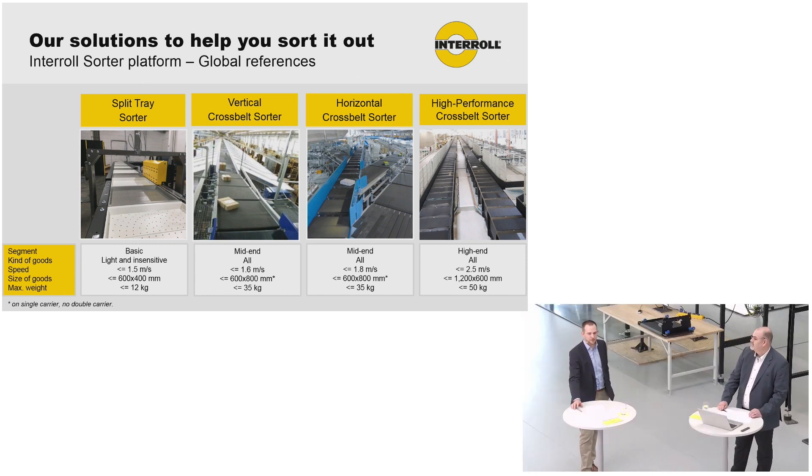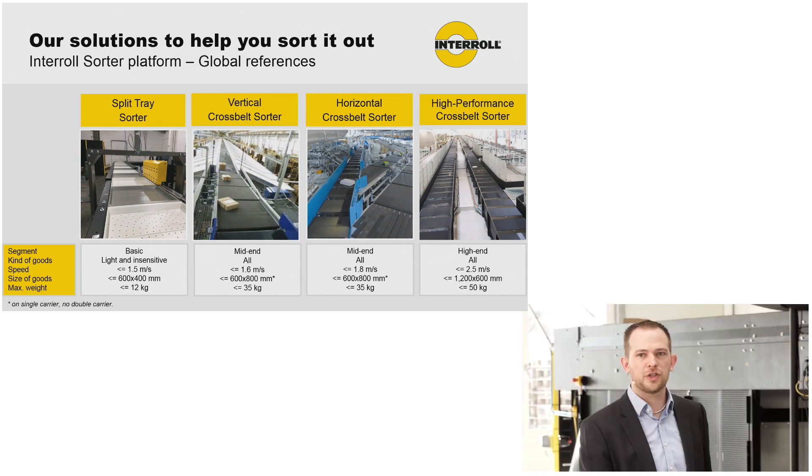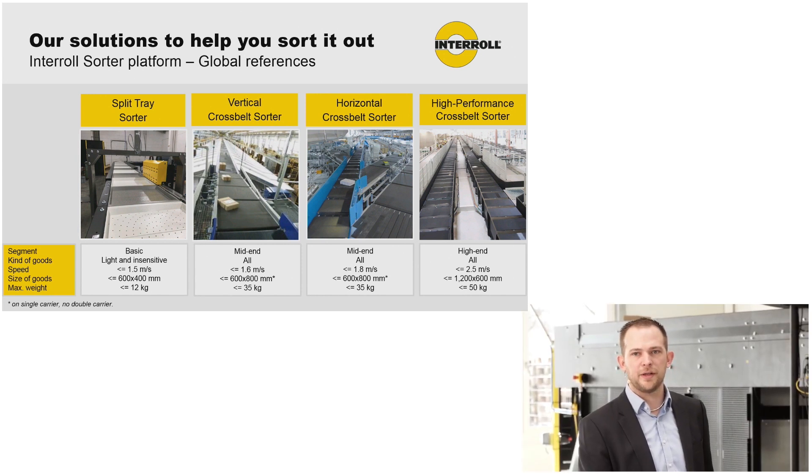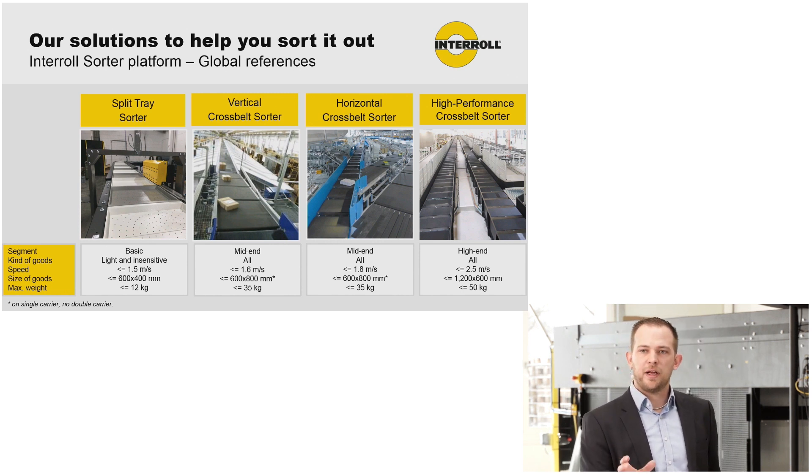Let's have a look at our sorter portfolio. We have the vertical and horizontal cross belt sorter, which are proven in over 400 installations worldwide at our customers — for example, DHL, Zalando, Inditex, and Amazon.